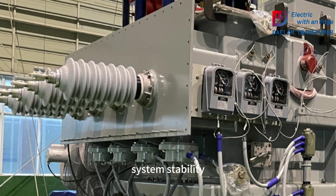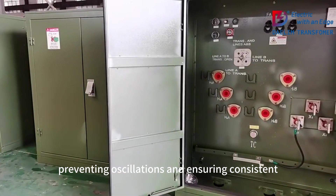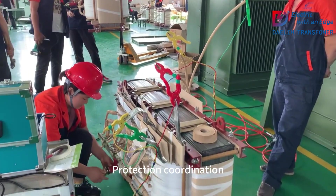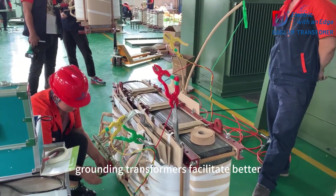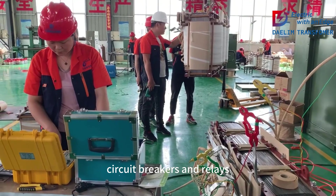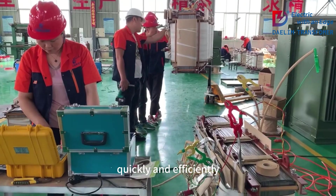System stability: These transformers help maintain stable voltage levels in the system, preventing oscillations and ensuring consistent operation of connected equipment. Protection coordination: Grounding transformers facilitate better coordination of protection devices like circuit breakers and relays, improving the overall protection scheme and ensuring that faults are isolated quickly and efficiently.